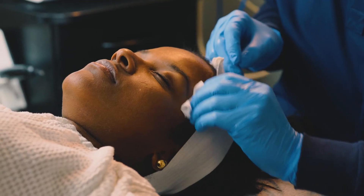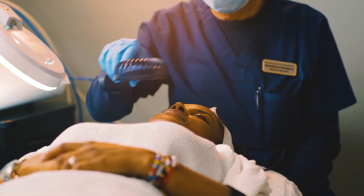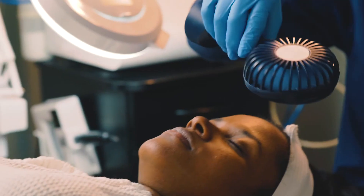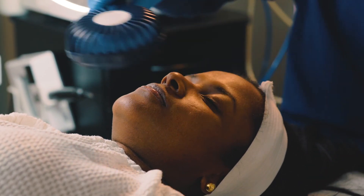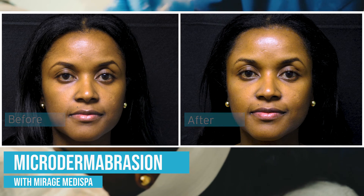After your microdermabrasion service, you may experience some redness on the skin, but this is normal and should subside after 24 hours or less, leaving you with a more even tone, brighter, and smoother skin. Full pre and post service information can be found on our website.